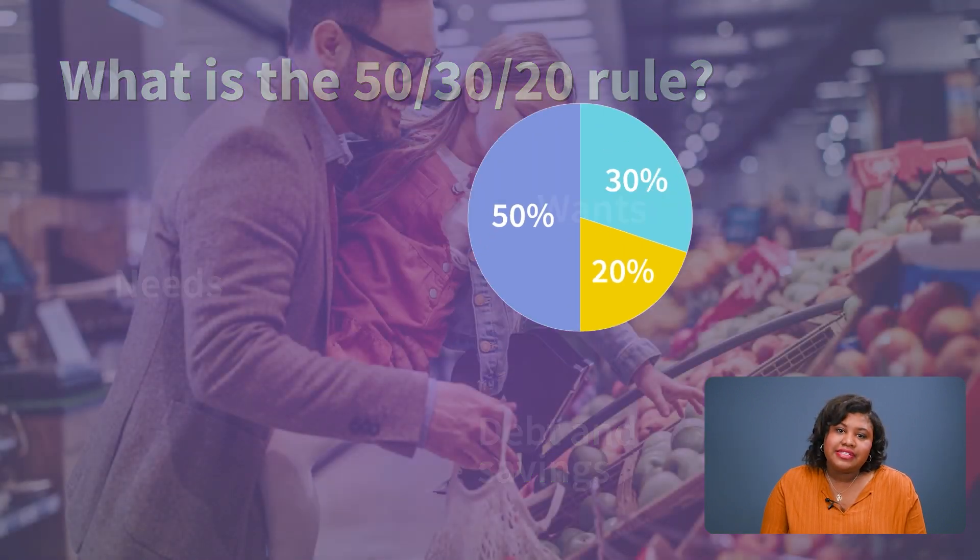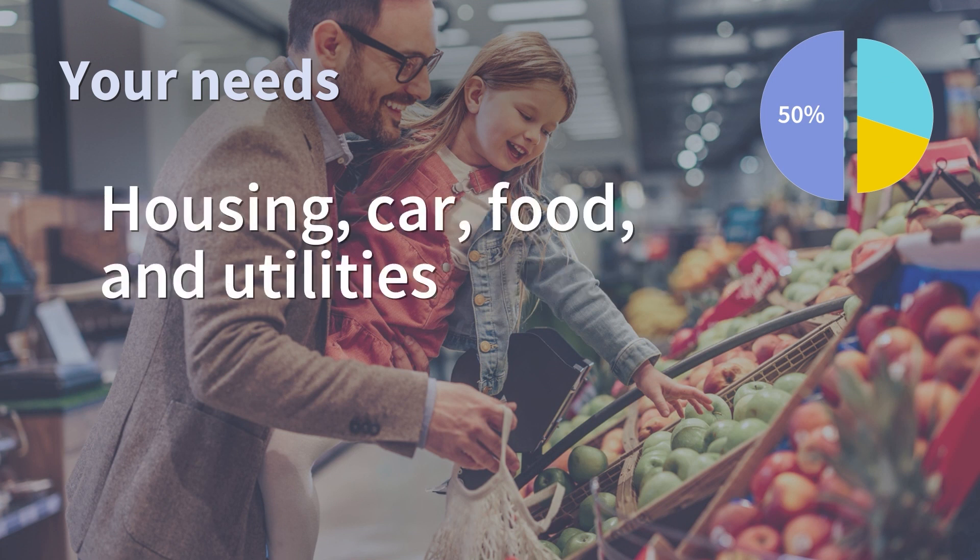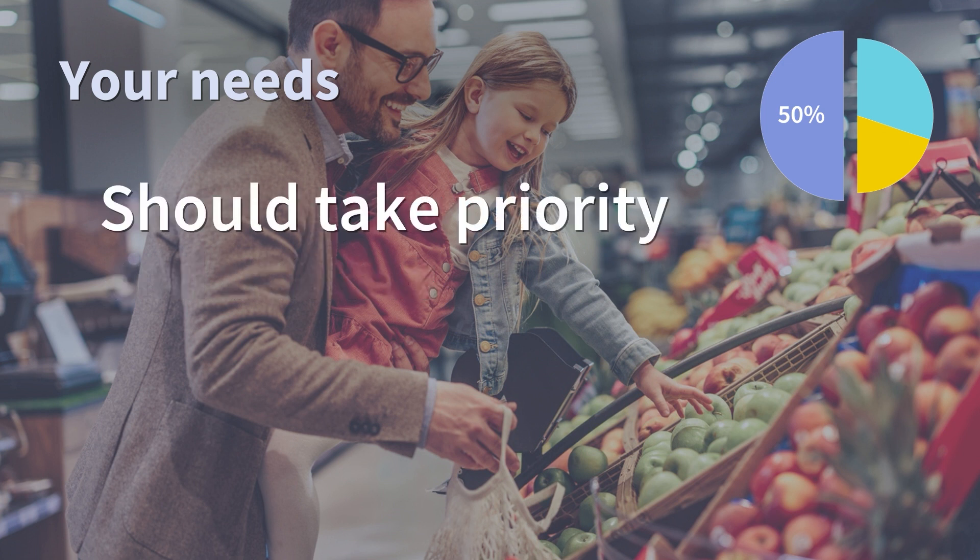First, let's look at needs. This is anything you have to have to survive — your housing, car, food, and utilities. These needs should take priority as you're thinking through your monthly budget.